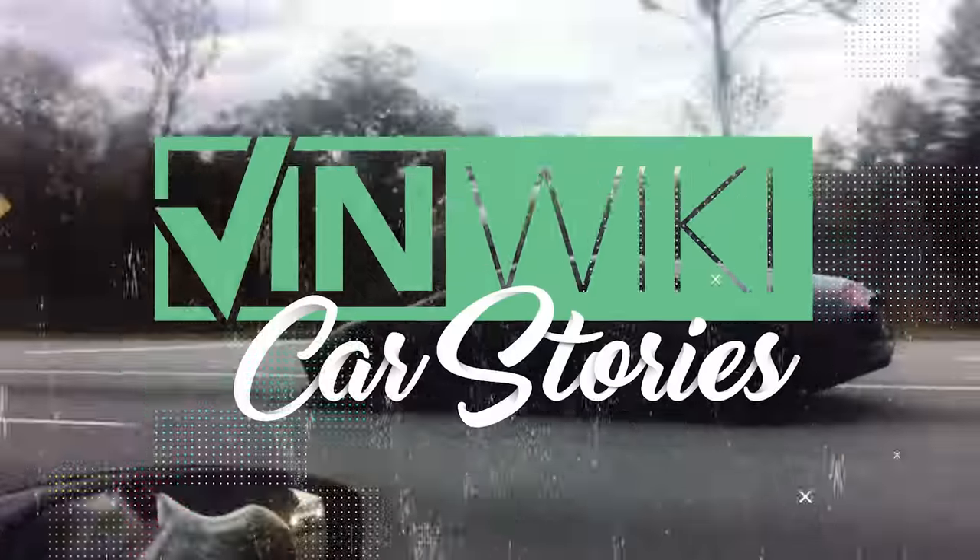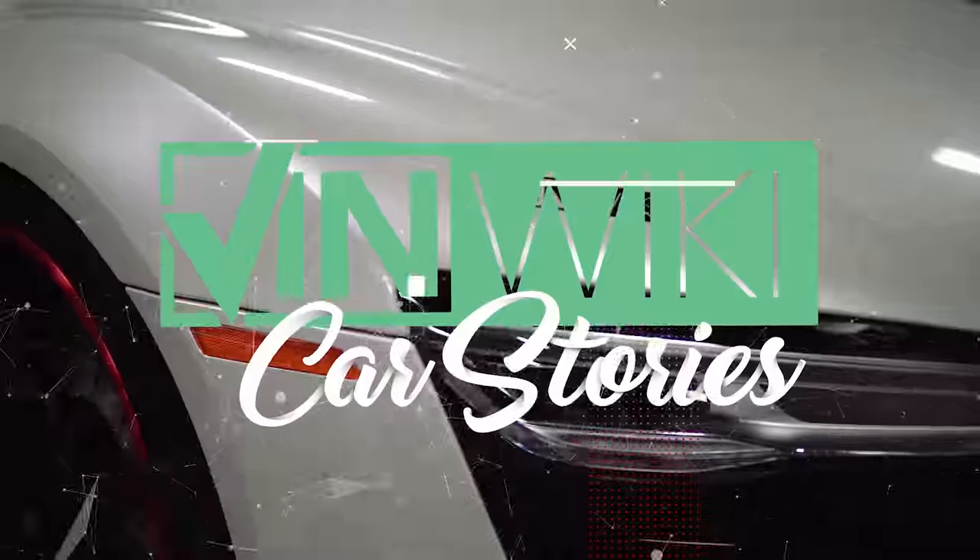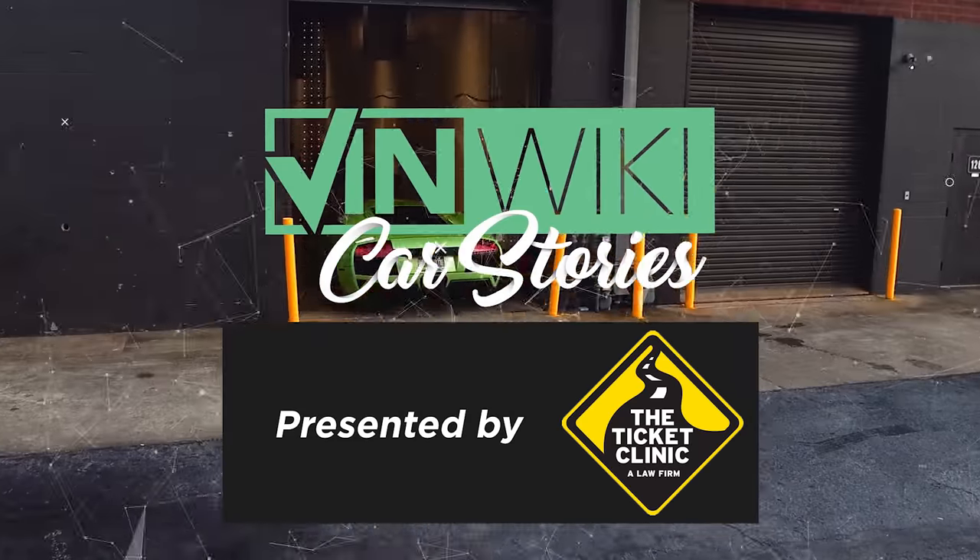A car like this is such a unicorn that it's hard to even put a value on it. I am constantly always searching for lost cars and treasured cars.